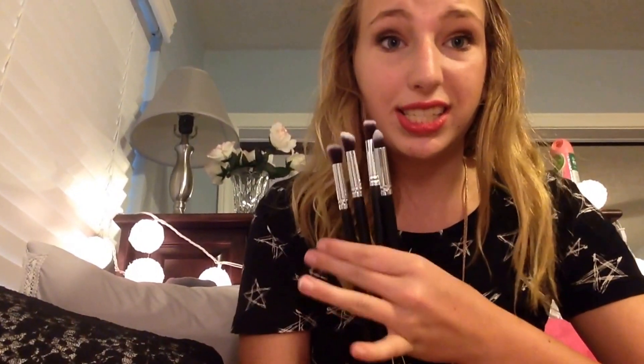The eye brushes are laid out the exact same way: flat top angled, round top angled, flat top, round top, and an angled one. These brushes are so soft and I just love them. I think it was about $10 with shipping for all of these, and this set was $2.63 exactly — so roughly $10 plus shipping for 10 brushes total. Incredible value.